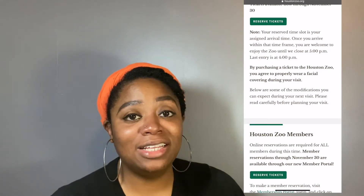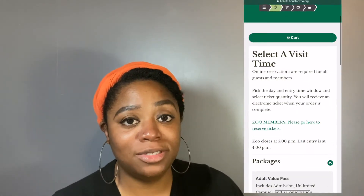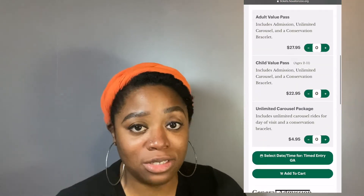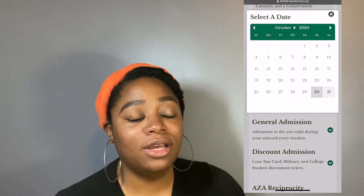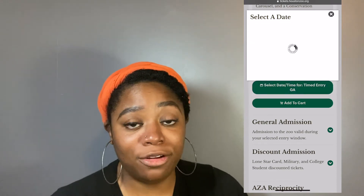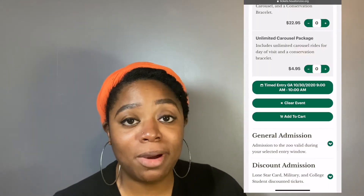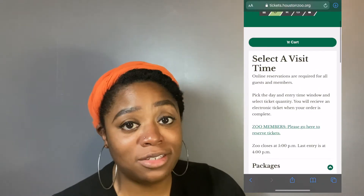When making your reservations online, you have to choose a certain time slot. Time slots start at 9 a.m. and the last time slot is at 4 p.m. If you choose 9, you have from 9 a.m. to 10 a.m. to enter into the zoo, and once you're inside you can stay until closing time at 5 p.m. Be mindful that there are not an unlimited amount of tickets — only 1,000 tickets per time slot — so they are purchased on a first come first serve basis. Make sure to go ahead and snag your tickets.